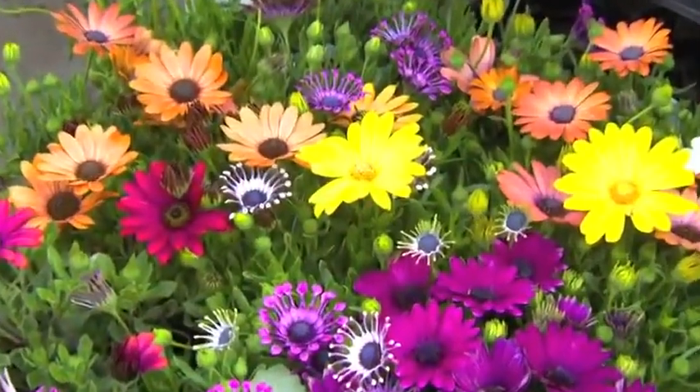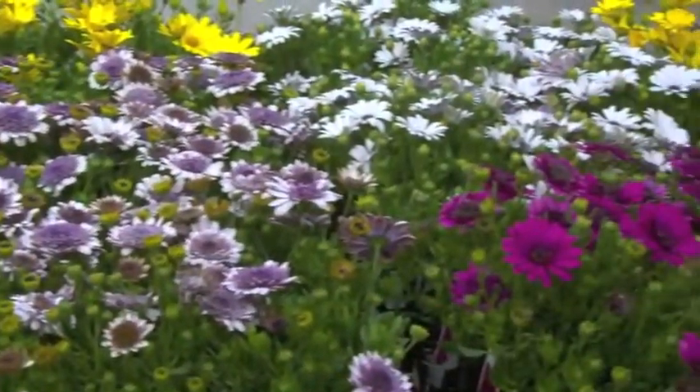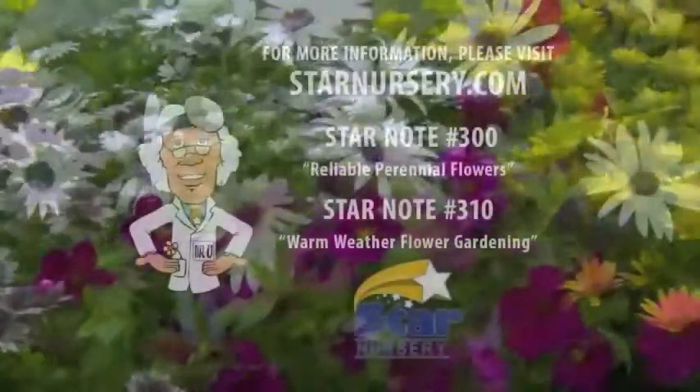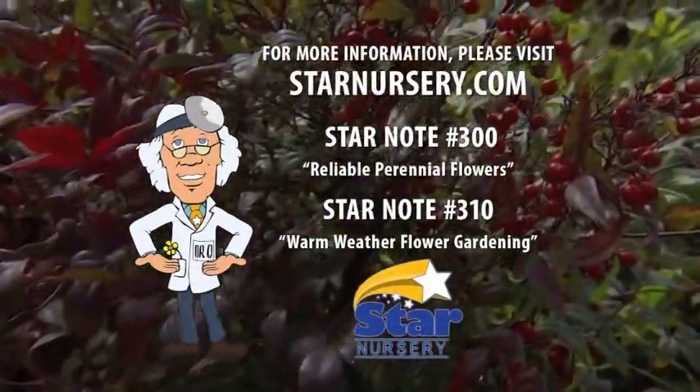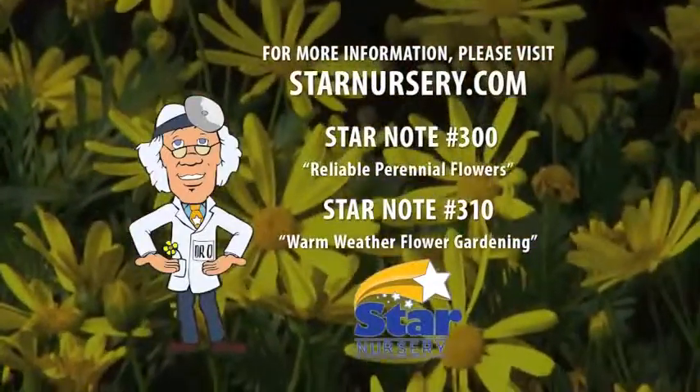Even if you have no more than a patio or balcony, spring color is great in containers and will brighten up your outdoor living space. For more information, check out our free Star Notes number 300 and 310 at any Star location or at starnursery.com. Plant your choices with a little care, sit back, and enjoy the colorful spring show.